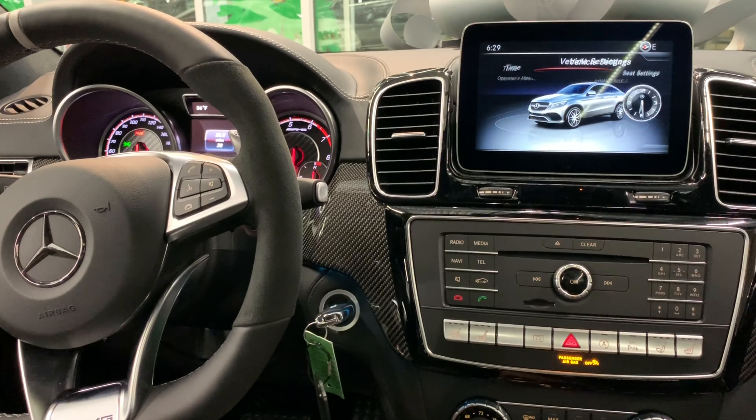For climate control, we have two massive vents which let you have the maximum amount of air coming in. Radio, media, nav, telephone, mute button — your call buttons are here as well as a dial pad for your phone. Other controls here. Heated and cooled seats — you have those here. Your hazard indicator, and for the climate control, these two knobs at the top control the airflow from the left and the right.